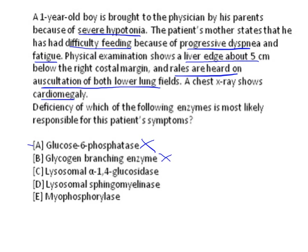Lysosomal alpha-1,4-glucosidase, also called acid maltase enzyme, is responsible for degrading glycogen in the lysosome. Normally, glycogen is degraded in lysosomes by alpha-1,4-glucosidase and alpha-1,6-glucosidase, both referred to as acid maltase. When acid maltase is deficient, glycogen accumulates in the lysosomes of all tissues, leading to signs and symptoms related to most organs.